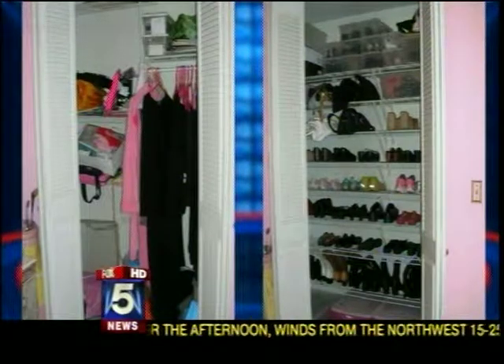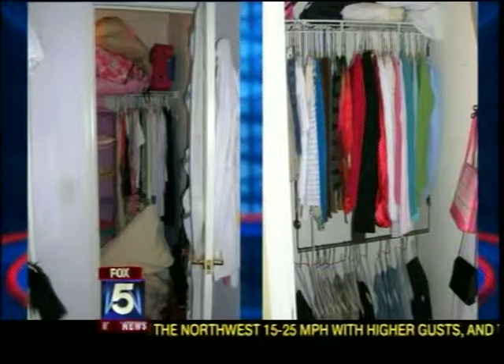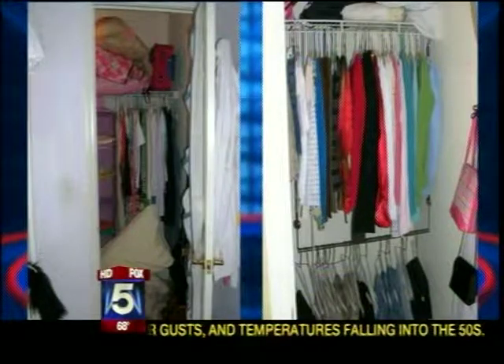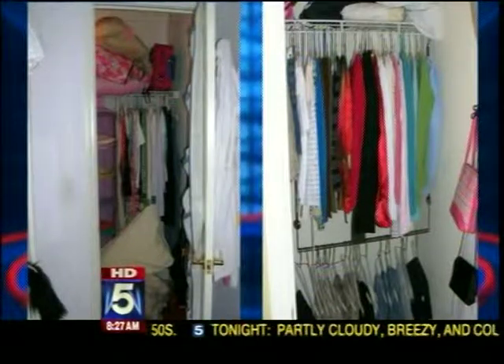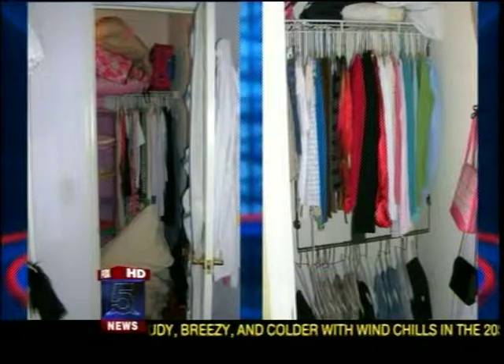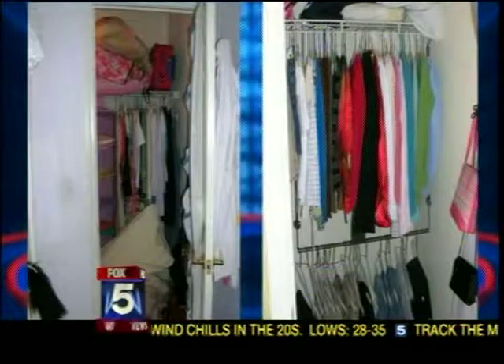I don't have any teenagers yet, but I will one day. So let's talk about the teenager's closet — a place where things can pile up. She didn't have enough hanging space, so in the photo on the right we used the doublet, the product we just showed. That big comforter that was in the front got moved onto the shelf above the clothes to get it out of the way, and the teen was very, very happy.